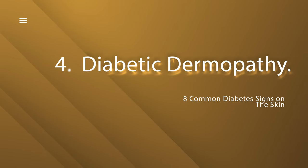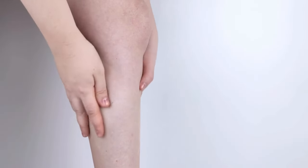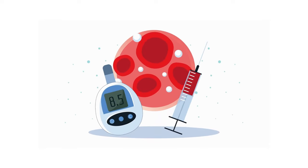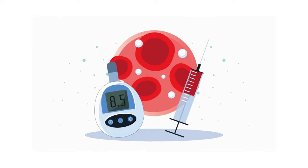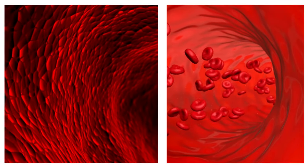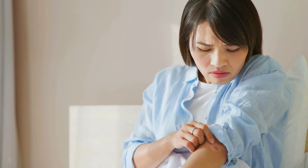Number 4: Diabetic dermopathy, often known as shin spots. Consider light brown, scaly patches making a home on your shins. Chronic high blood sugar levels generate disruption in the microscopic blood capillaries that supply your epidermis. The end result is reduced blood flow, allowing for the formation of these distinctive scaly patches. Your skin is more than simply a canvas — it's a storyteller, disclosing diabetes stories in its unique way.